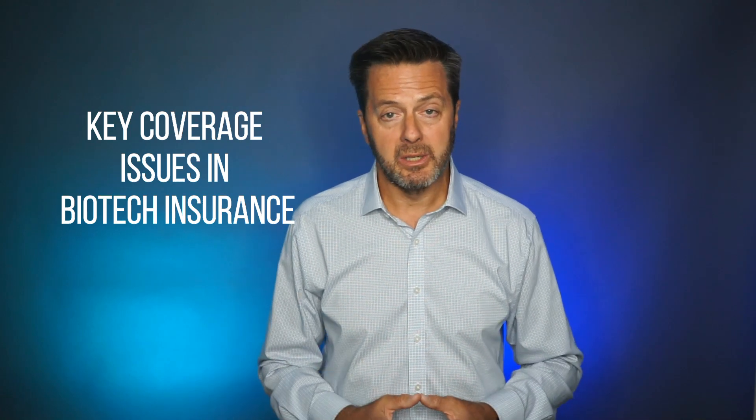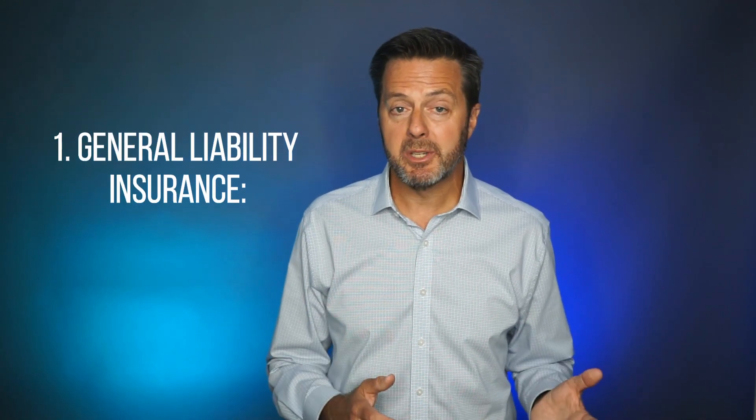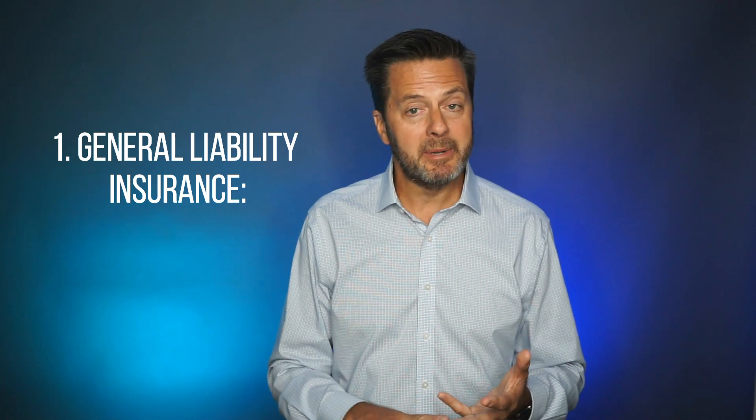Let's talk about the key coverage issues in biotech insurance. The first is basic general liability insurance, which covers claims related to bodily injury, property damage, and advertising injury. It's essential and basic coverage for protecting your company against common lawsuits that can arise in everyday operations.